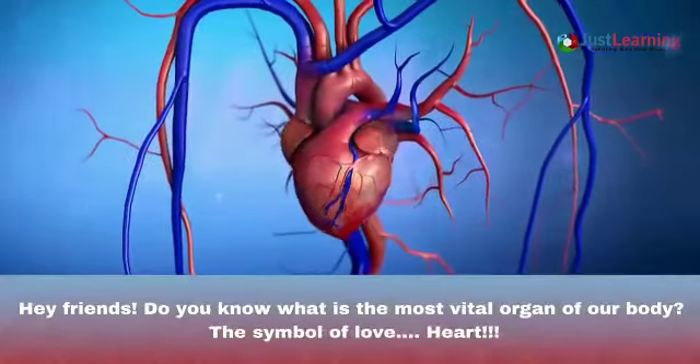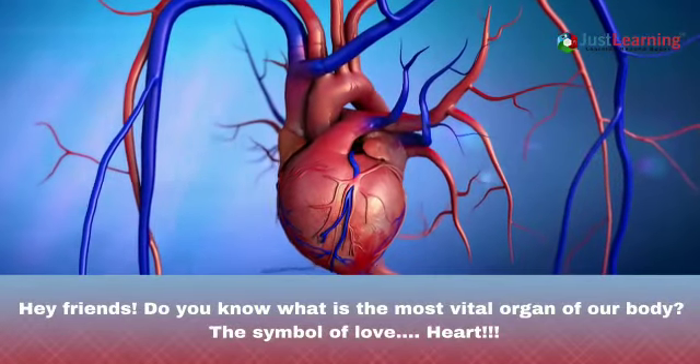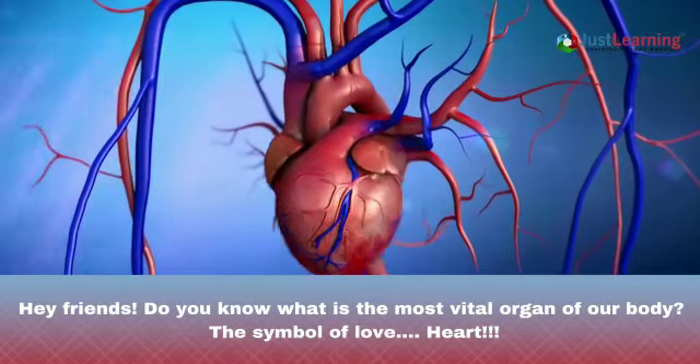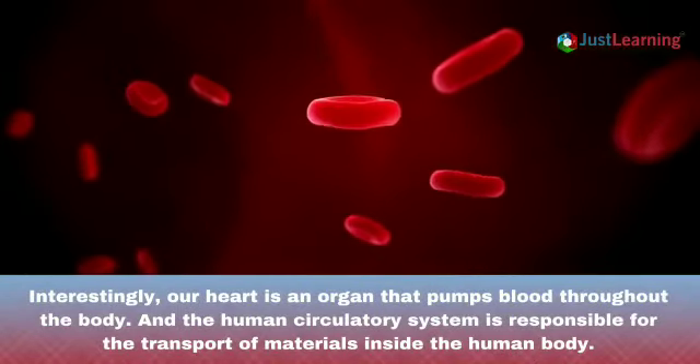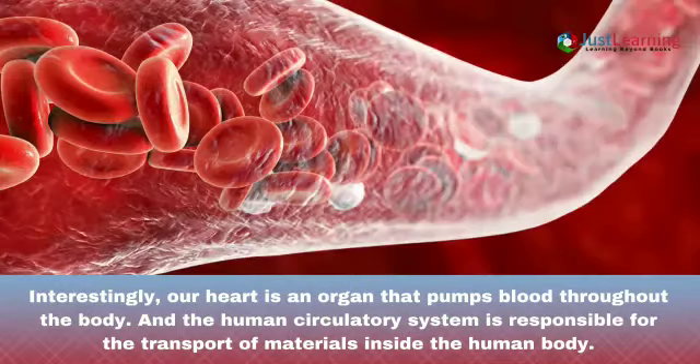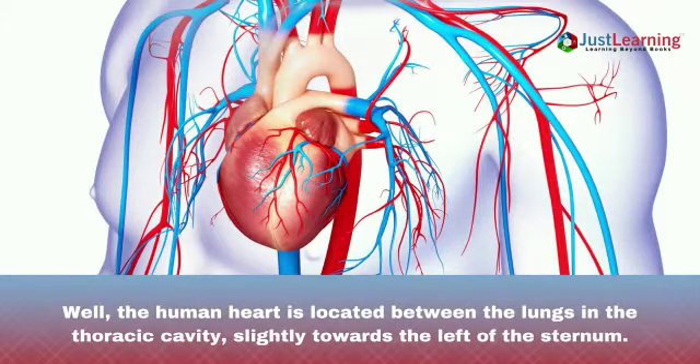Hey friends, do you know what is the most vital organ of your body? The symbol of love — the heart. Interestingly, the heart is an organ that pumps blood throughout the body, and the human circulatory system is responsible for the transport of materials inside the human body. The human heart is located between the lungs in the thoracic cavity, slightly towards the left of the sternum.